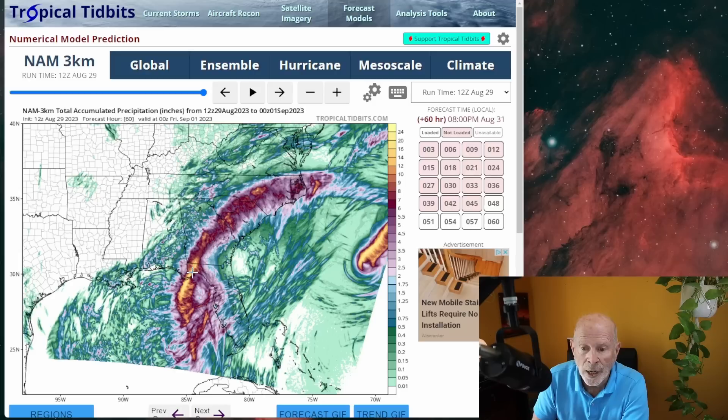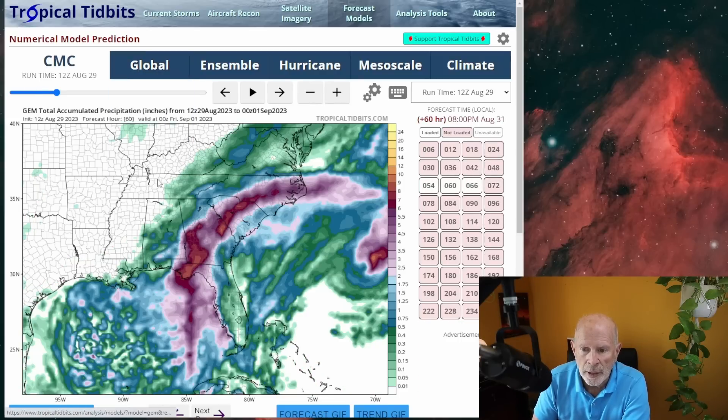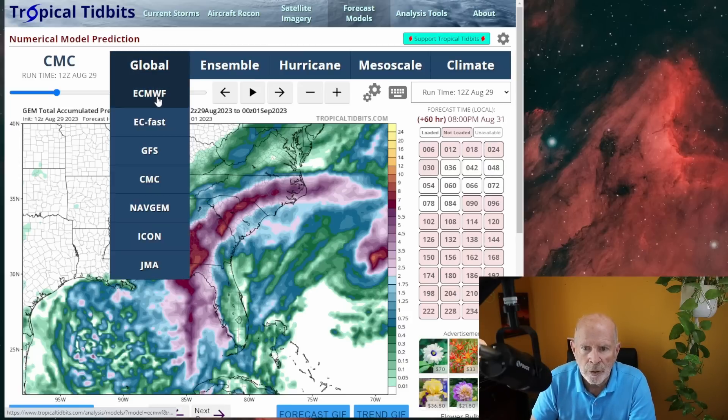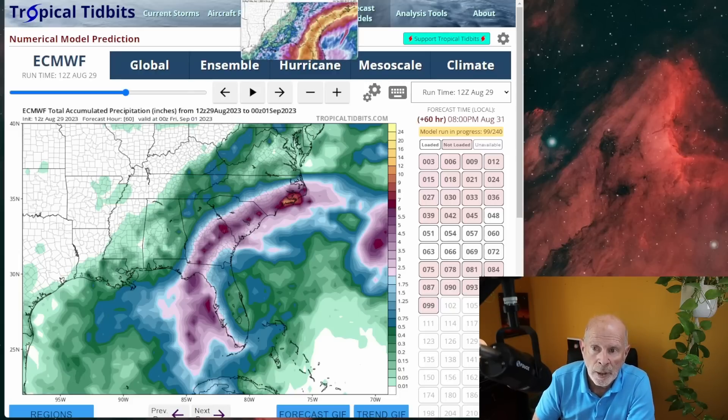Looking at the precipitation forecast — this is the North America model — one of the things we've been noticing over the last couple of model runs is the shifting toward the west of the storm track center, which is shifting the heavier rainfall further inland across Georgia and into South Carolina. Coastal areas might not get as much rain as we first thought, but we're still going to get quite a bit of wind and tidal surge. The heaviest rains are going to be inland, centered around about 50 miles either side of US Highway 1. We're talking three to six inches, up to eight inches in some locations, and we might see some isolated areas up to 12 inches of rain in a 24 to 36 hour period — that's going to cause flooding.